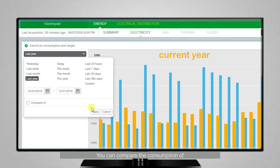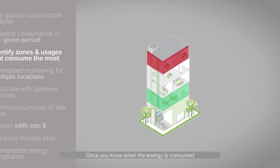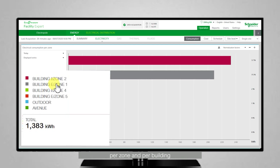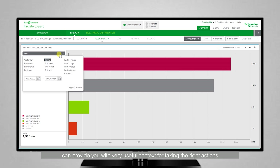You can compare the consumption of a given time window between now and the previous year, and spot immediately if there is a peak or deviation. Once you know when the energy is consumed, you need to understand where the energy is consumed. You can break down energy consumption per usage, per zone, and per building. These two-dimensional pieces of information — when and how — can provide you with very useful context for taking the right action.